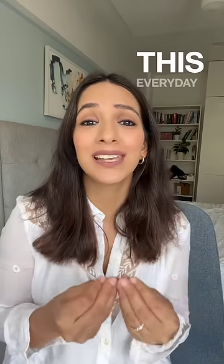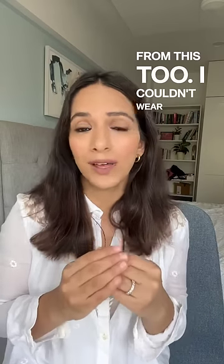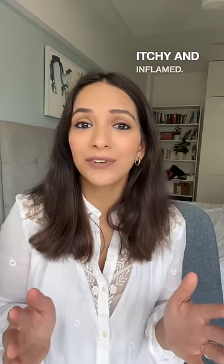Most of us women use this every day in our delicate and sensitive eye area. I suffered from this too — I couldn't wear kohl without my eyes turning red, itchy, and inflamed.